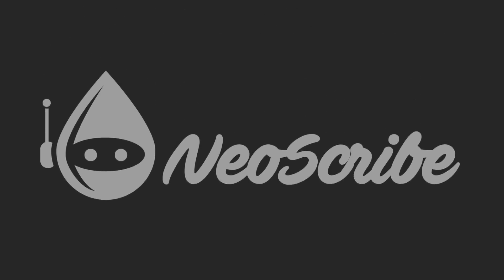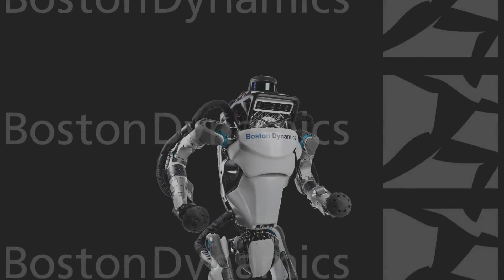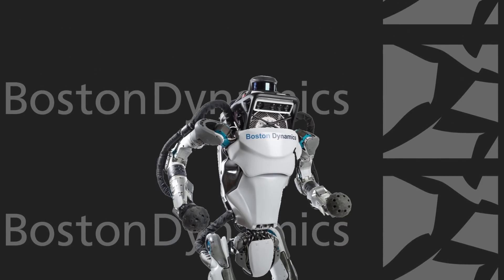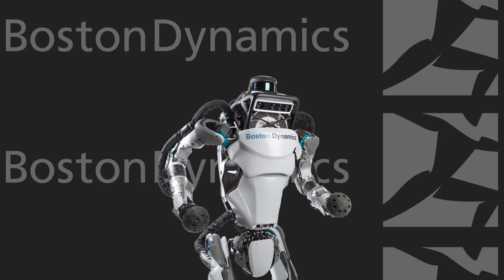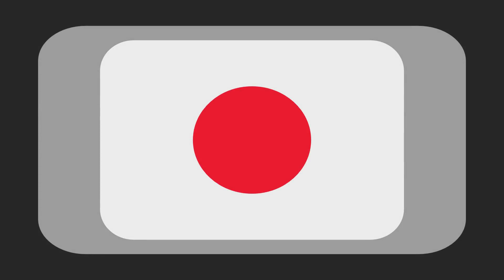Hello, welcome to Neoscribe. Let's face it, Boston Dynamics is the SpaceX of robotics, and if you're a fan of robotics like I am, you can't wait to see what they come up with next. But while we wait, let's check out some robots developed in Japan capable of doing amazing things.